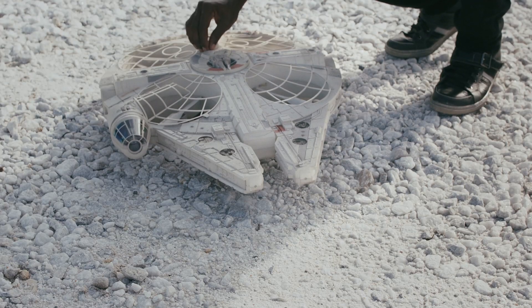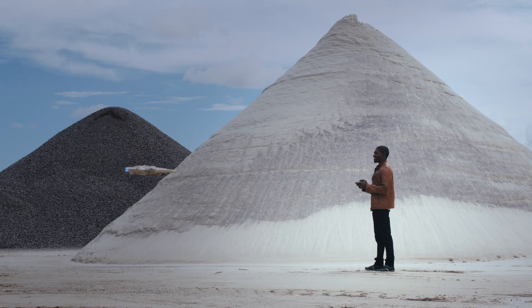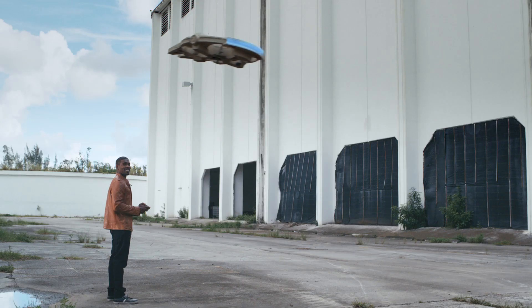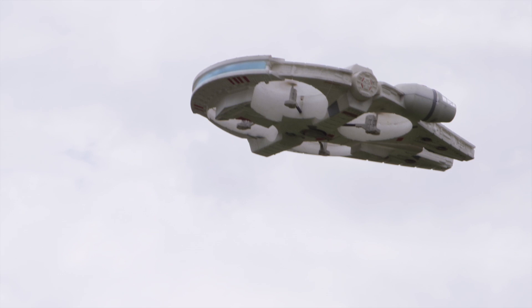From the Air Hog Star Wars collection, the Millennium Falcon XL. The first large-scale flyable Millennium Falcon drone can now be yours.